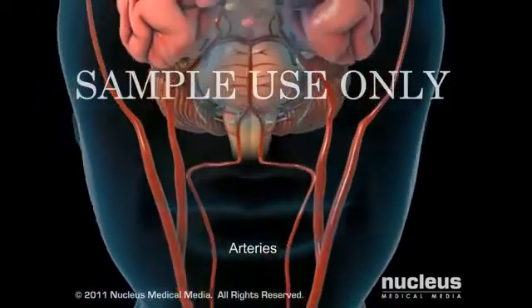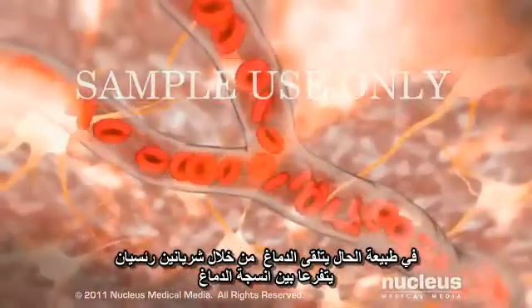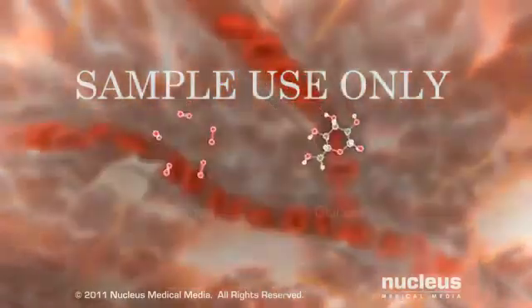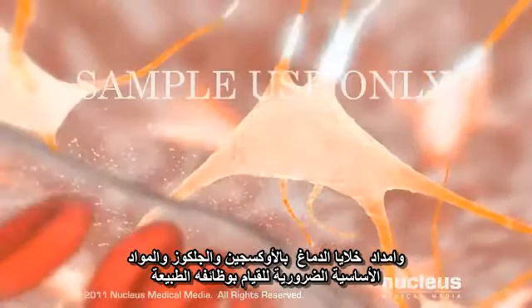Normally, the brain receives blood via two major pairs of arteries, which branch throughout brain tissue, and supply your brain cells with a constant flow of oxygen, glucose, and nutrients necessary for their functions.